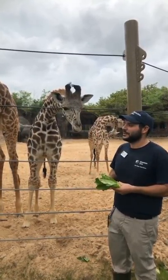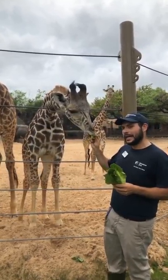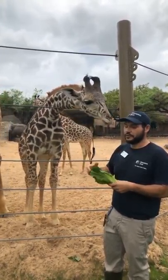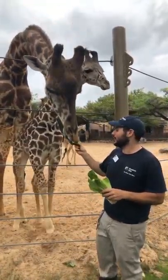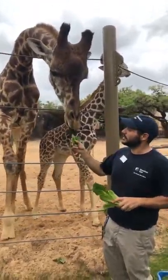Those spots do a couple of different things for the giraffe. One is camouflage — it's the way that they kind of hide in their environment. Out in the open savannah, the spot pattern is definitely helpful to blend into the background. Things like lions, hyenas, and leopards could all be potential predators for giraffes, and their spot pattern helps them blend in.